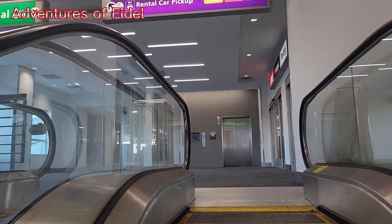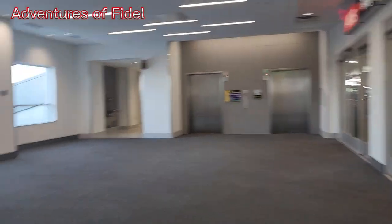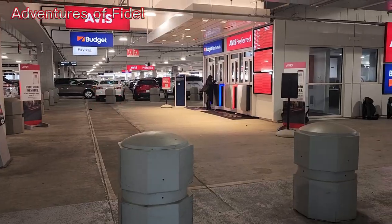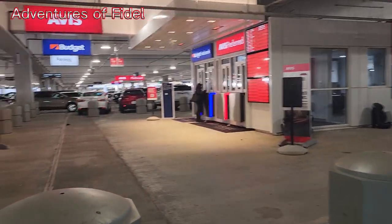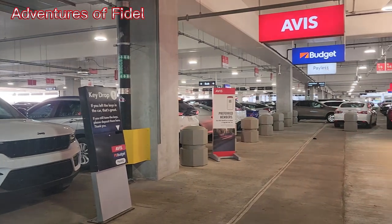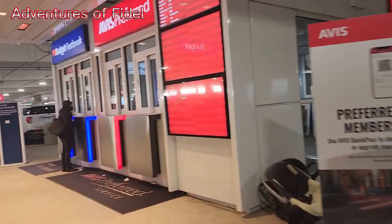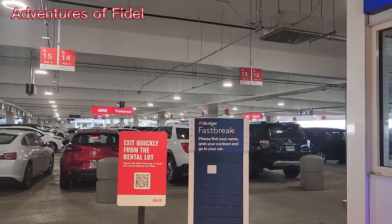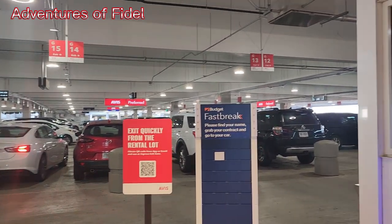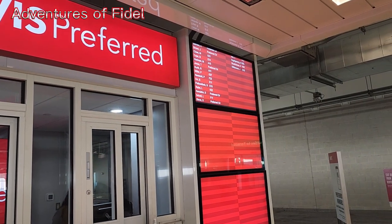Alright, here comes the end. I don't know if it's at this floor, the second floor, or up on the third floor. That's my company in the middle — Budget. Budget, Avis. This is the second floor. This is the corner. Bad information.